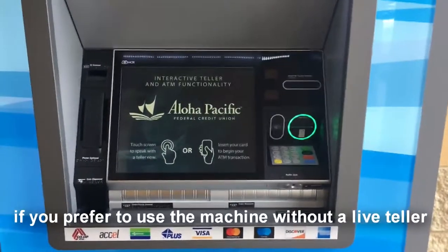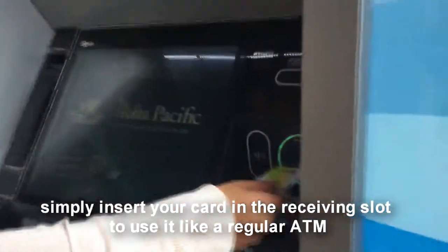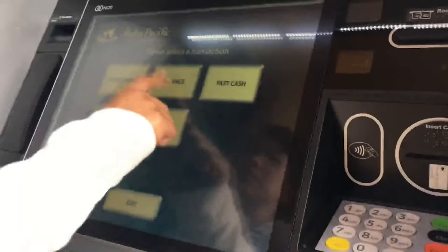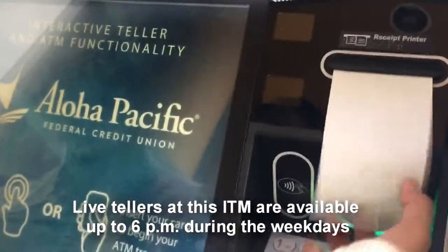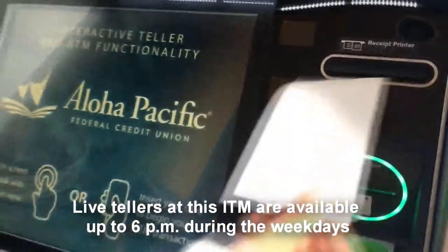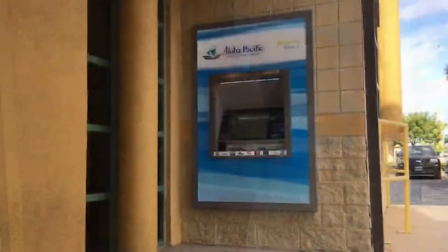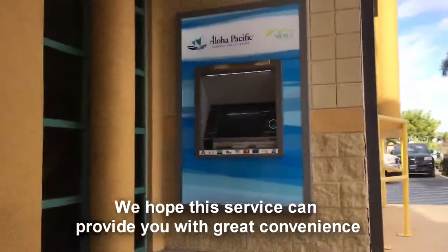If you prefer to use the machine without a live teller, simply insert your card in the receiving slot to use it like a regular ATM. Live tellers at this ITM are available up to 6pm during weekdays and from 7:30am to 2pm during Saturdays. We hope this service can provide you with great convenience.